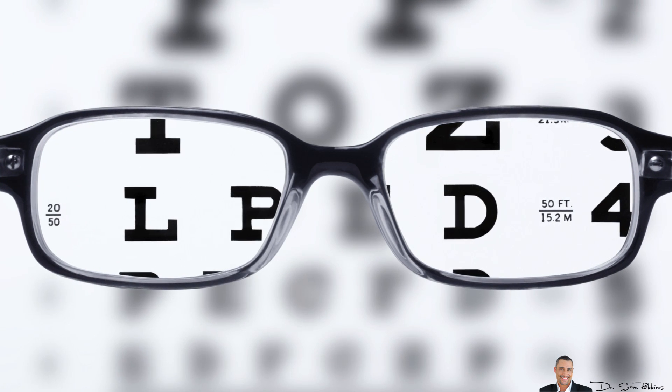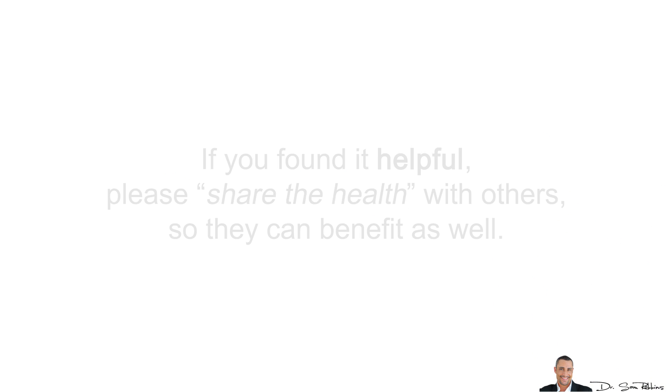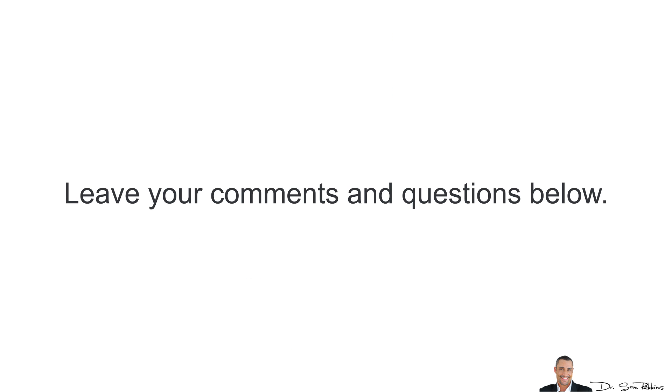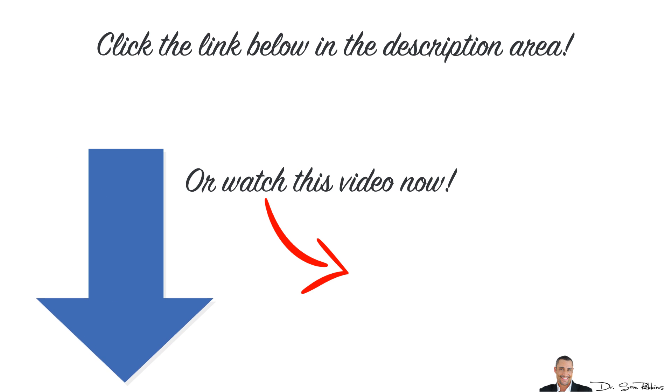Well, that's it for today. I hope this video gave you more clarity. If you liked it, please subscribe to this channel because I've got some really cool exclusive videos coming out soon. If you found it helpful, please share the health with others so they can benefit as well. Do me a favor and please leave your comments and questions below. And most importantly, do yourself a big favor and take a look at the links below this video for simple and proven ways for lowering your blood sugar levels naturally. As always, thanks for listening and have a happy and healthy day!